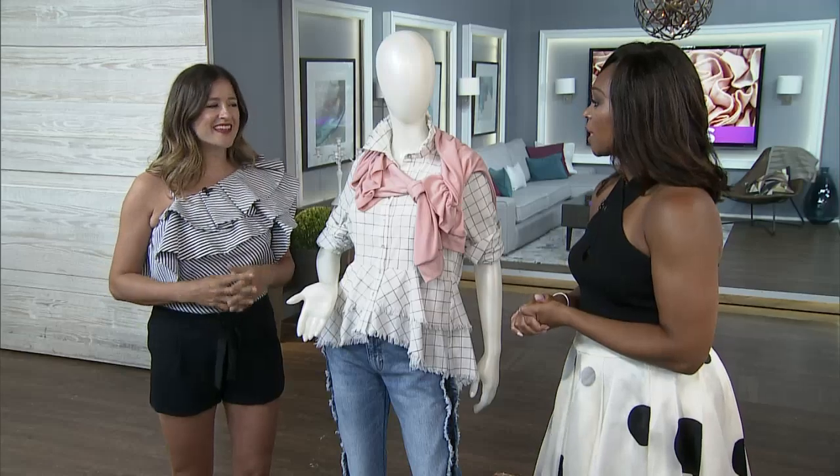You love ruffles, obviously. So do I. When the trend first came out, I think there was a little bit of apprehension because there's something very feminine and fun and flirty about it. It's girly. But once you embrace it, you never want to stop.